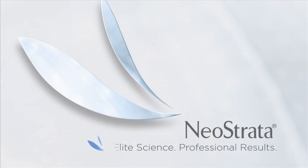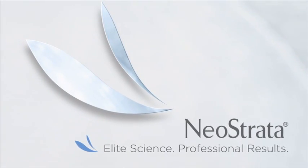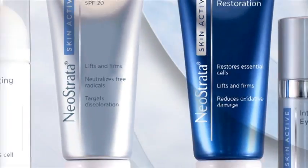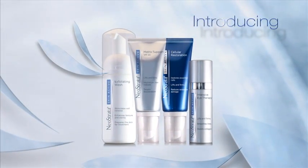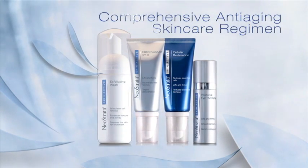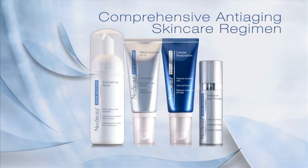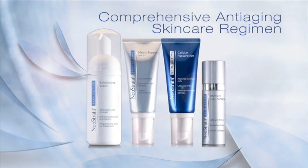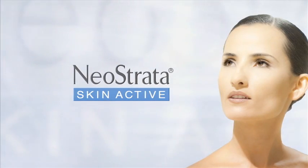Neostrata, the world leader in cosmetic dermatology, presents the ultimate in elegant and effective anti-aging formulations. Introducing a new suite of products clinically proven to address the needs of aging skin comprehensively. SkinActive delivers true synergy at its most clinically effective and results at their most visually stunning. Welcome to SkinActive.